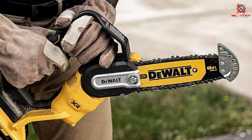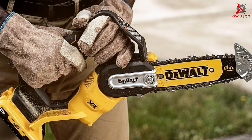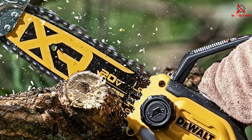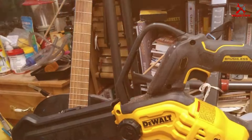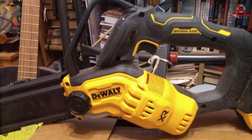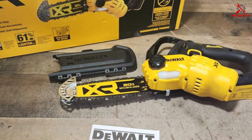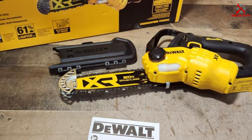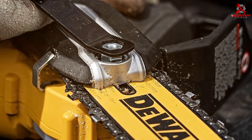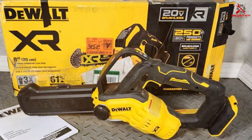Usability is a strong suit of the DEWALT 20V Pruning Chainsaw. It's designed for ease of use with a tool-free chain tensioning system and a comfortable grip — the ergonomic handle reduces user fatigue, ensuring you can work for longer periods. This chainsaw is powered by a 20V battery delivering consistent and reliable cutting power, along with an automatic oiling system for chain lubrication. It effortlessly slices through thick branches and logs, features a 12-inch bar length perfect for larger pruning tasks, and includes a charger for quick recharging.